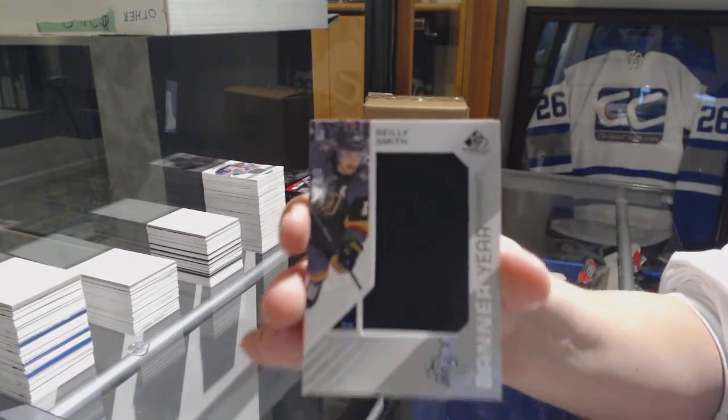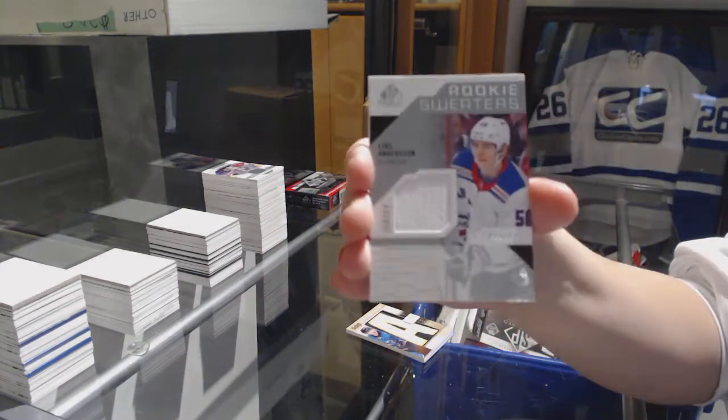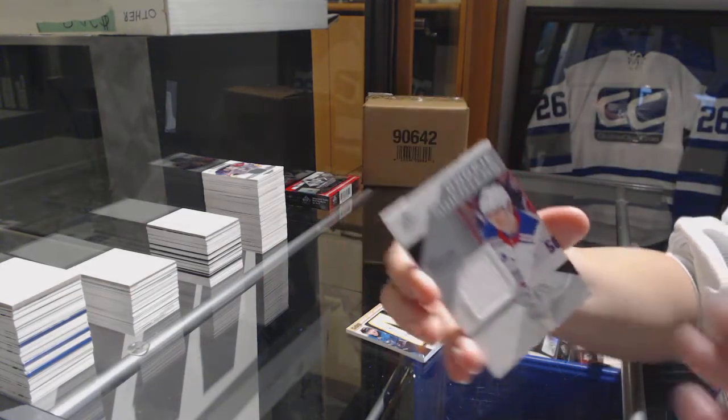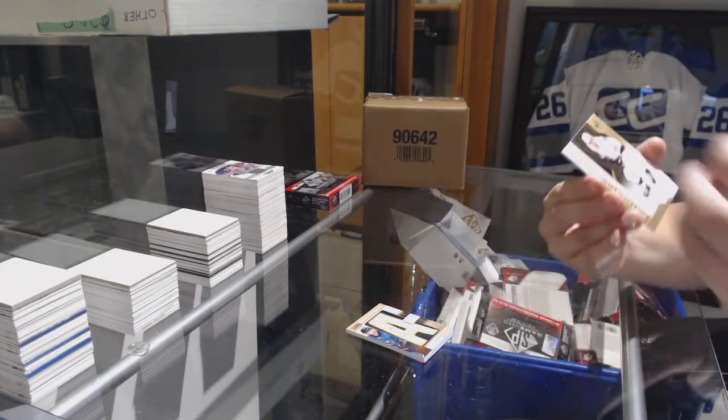Banner Year of Reilly Smith for the Vegas Golden Knights. Rookie Sweaters jersey number to 199 for the Rangers of Lias Andersson. And rookie jersey number to 499, Daniel Brickley for the Kings.